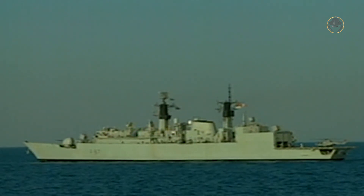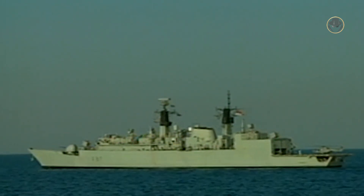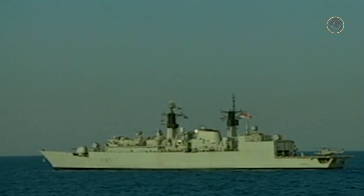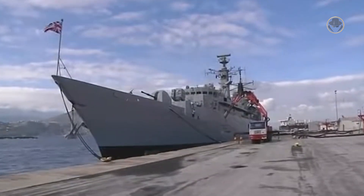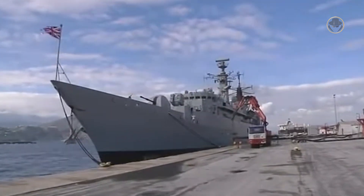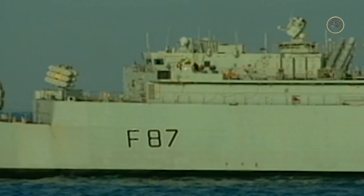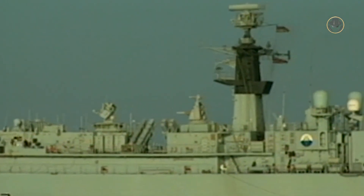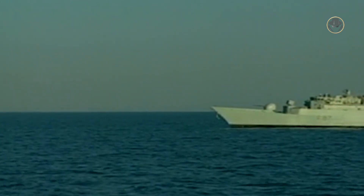They were the largest Type 22-class variant, and the Batch 3s retained the title of the largest frigates built for the Royal Navy until the Type 26-class. Nevertheless, the most significant change was the armament. They didn't possess the 30mm DS-30B and 20mm GAM-B01 guns. Instead, one 114mm Mark VIII naval gun replaced the forward Exocet MM-38 launchers. The Batch 3s were also fitted with eight RGM-84 Harpoon anti-ship missiles and one 30mm seven-barrel Goalkeeper close-in weapon system. These ships, which retained the Seawolf missiles, were general-purpose frigates rather than anti-submarine warfare ones.